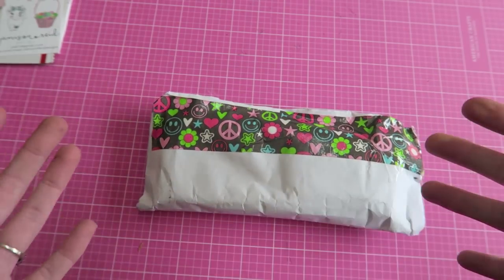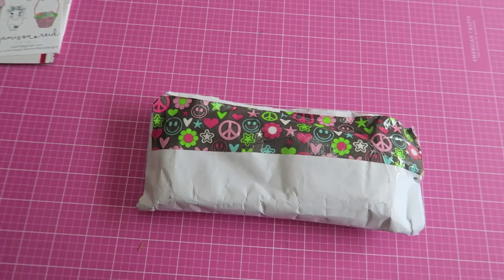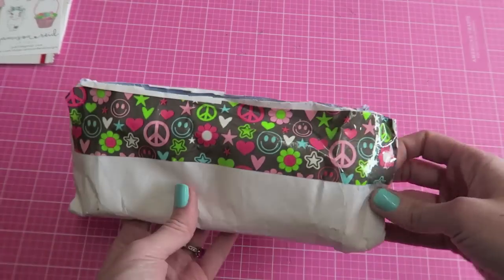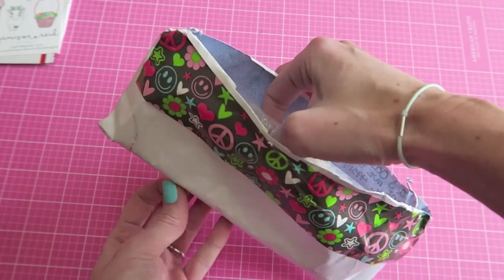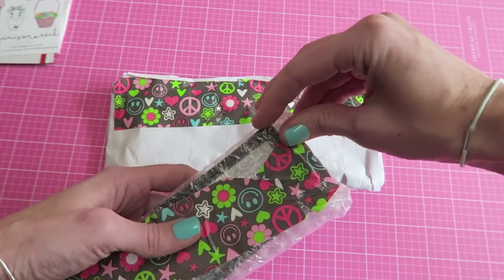I absolutely appreciate it. I feel really blessed to be getting Happy Mail all the time, and I do send my share of Happy Mail out to friends and family too — you just see a lot of the receiving. I don't always show you what I'm sending out, but maybe I should.